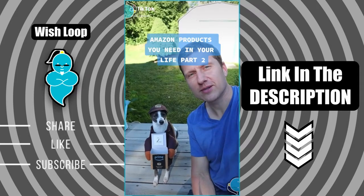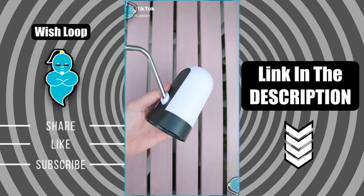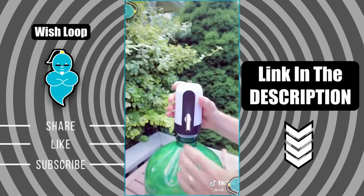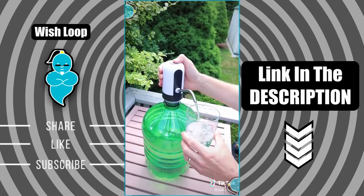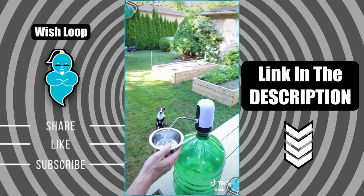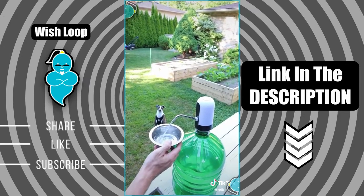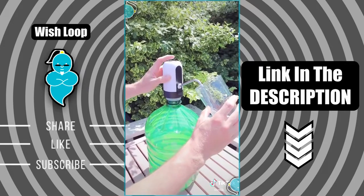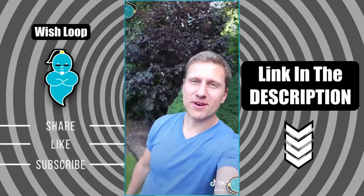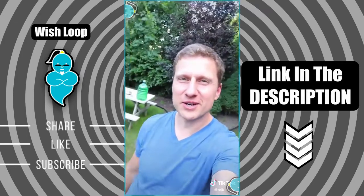Amazon products you need in your life, part two. This one has to be one of our favorite Amazon finds. It's a USB-powered water dispenser that fits easily on top of any water jug. Best part is it's portable, so you can have running water pretty much anywhere you go. The dispenser is slightly on the noisy side, but nothing overwhelming. We love it on camping trips, but it can be used pretty much anywhere in the home or office. Come follow along — I have a lot more Amazon finds to share with you.